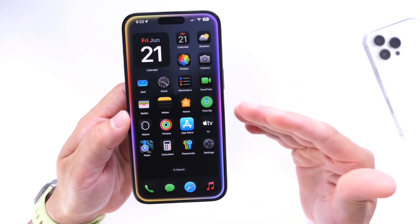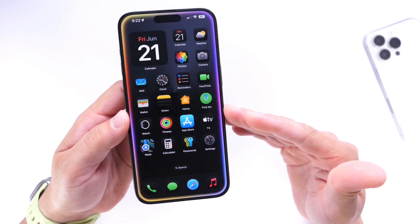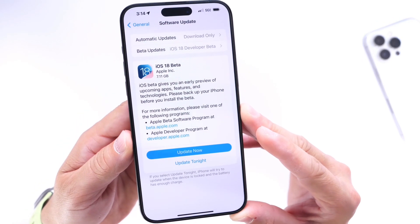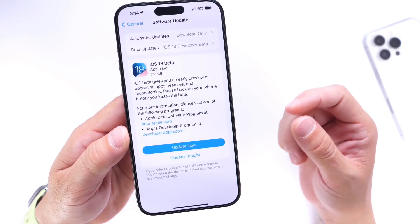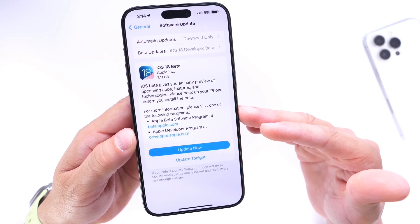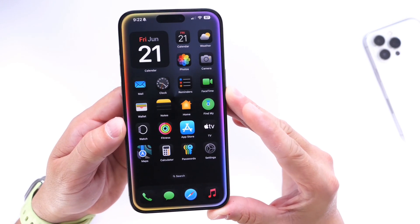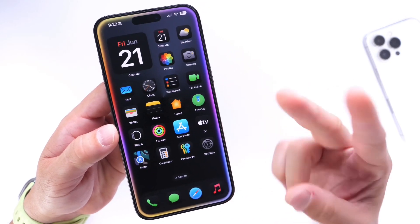iOS 18, although I've encountered some issues, has been one of the most stable first betas so far. Keep in mind that iOS 16 Beta 1 and iOS 17 Beta 1 were a disaster — Beta 1 for iOS 18, however, has been pretty solid. Thank you for watching, guys. Looking forward to the next beta happening next week. I hope you enjoyed this video and I'll see you guys real soon. Peace!